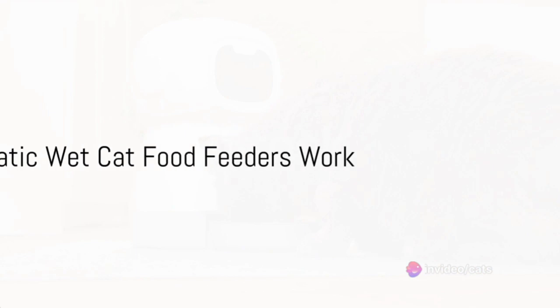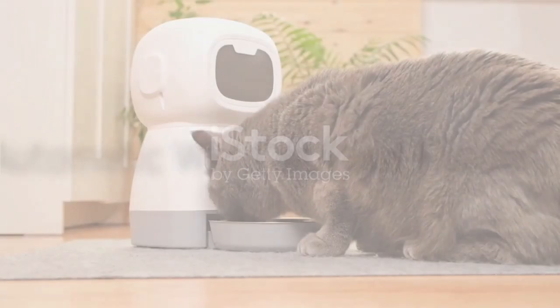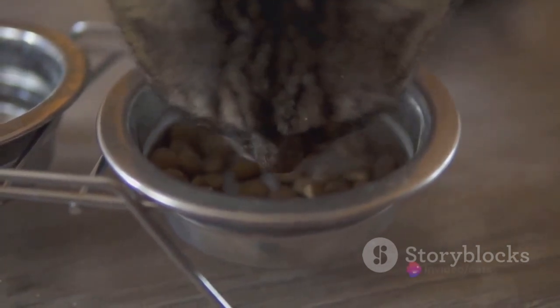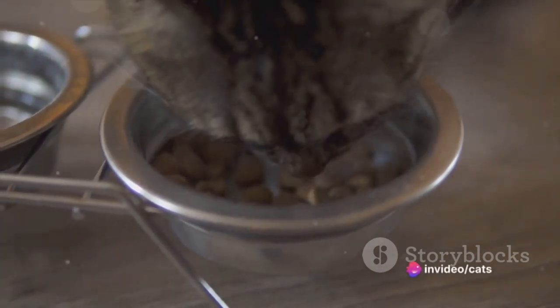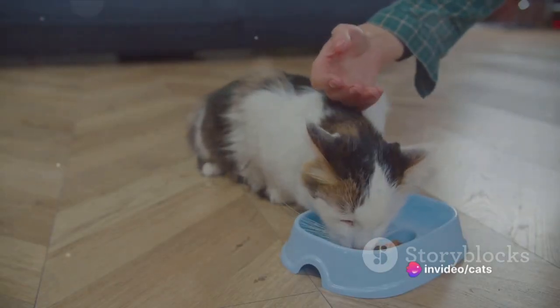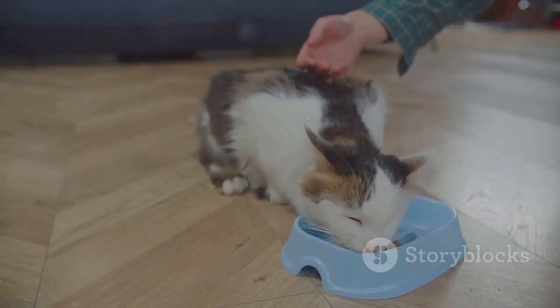So, how does this automatic wet cat food feeder work? Well, it's quite the marvel of pet care technology. At its core, it's a device that dispenses wet cat food at predetermined intervals. This means your feline friend gets their meals right on schedule, even if you're not around.